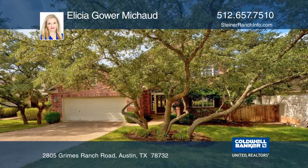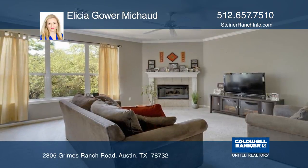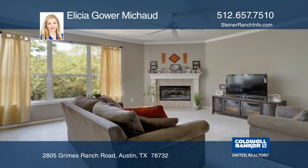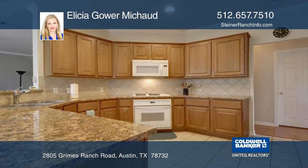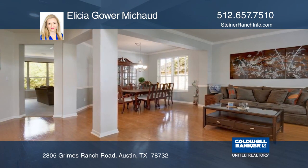This well-maintained home is on a premium greenbelt view lot in an excellent location. The spacious kitchen has granite countertops and lots of cabinet and counter space. There are hardwood floors and recently updated paint and carpet.